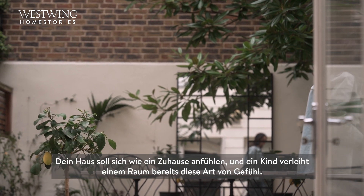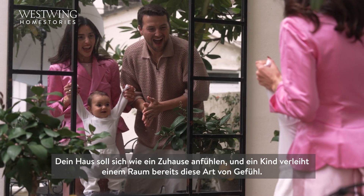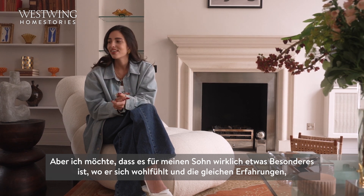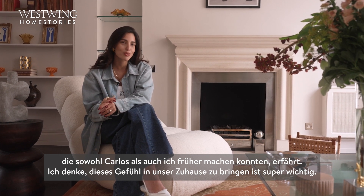In your space you want it to feel like a home. Bringing a child into your house already gives it that kind of feel, but I want this to be somewhere special for him where he feels calm and has the same kind of upbringing that both Carlos and I had. Bringing that into our home is super important.